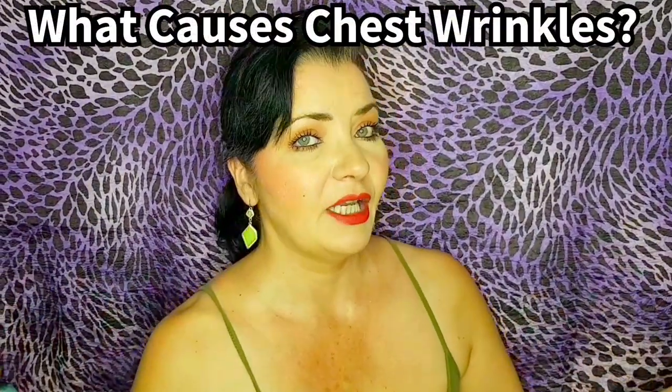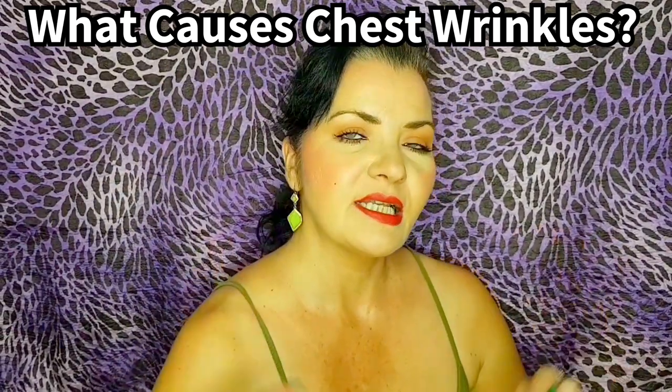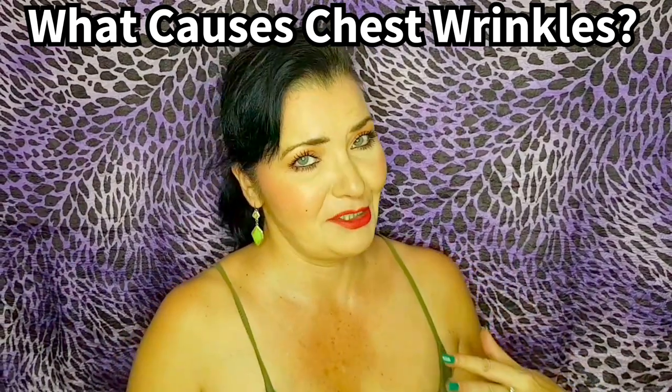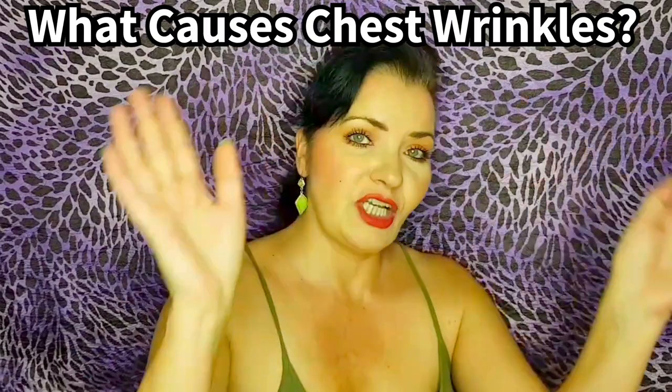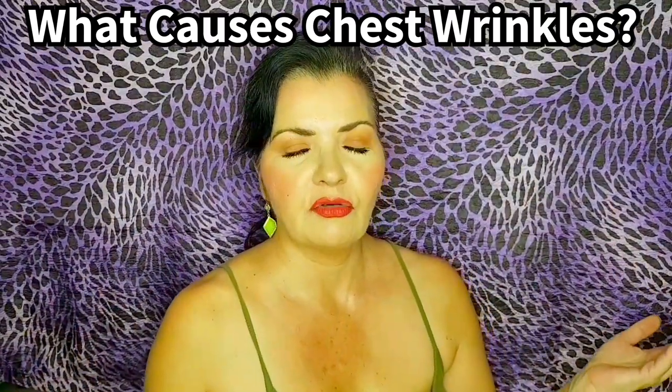First of all, let's talk about the cause of chest wrinkles and hyperpigmentation. I did address and say ladies in the intro because chest wrinkles do affect ladies for obvious reasons, but hyperpigmentation can also affect everybody. So gentlemen, you are welcome to watch. Let's talk about the causes of these chest wrinkles.